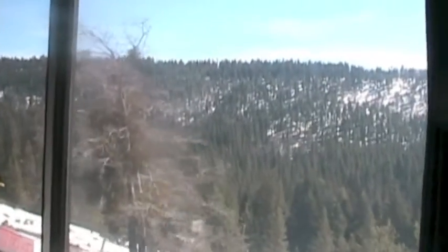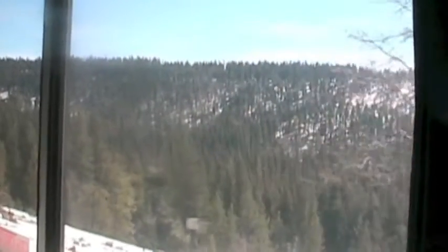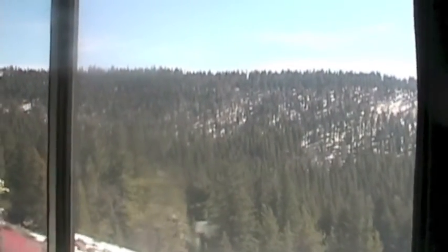It wasn't long before we started seeing snow up here, and it wasn't long before we enjoyed eating lunch in the dining car.